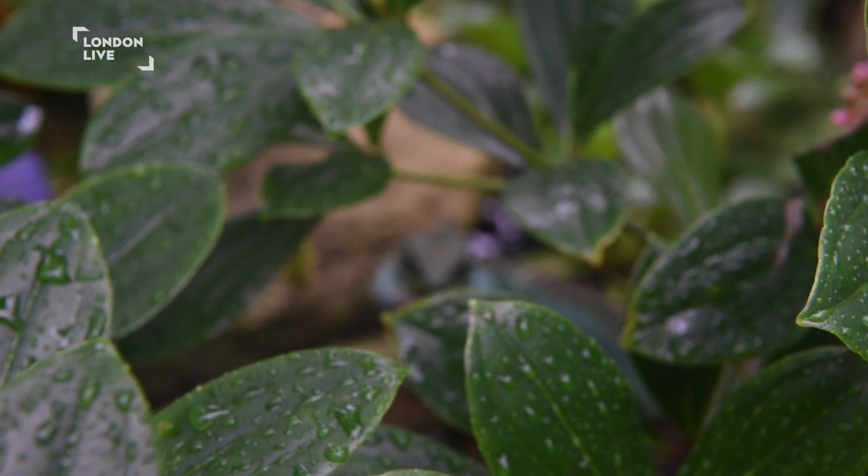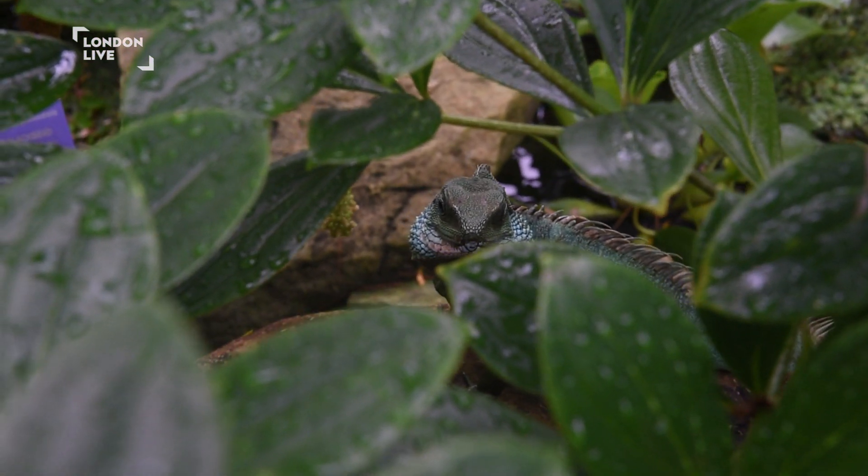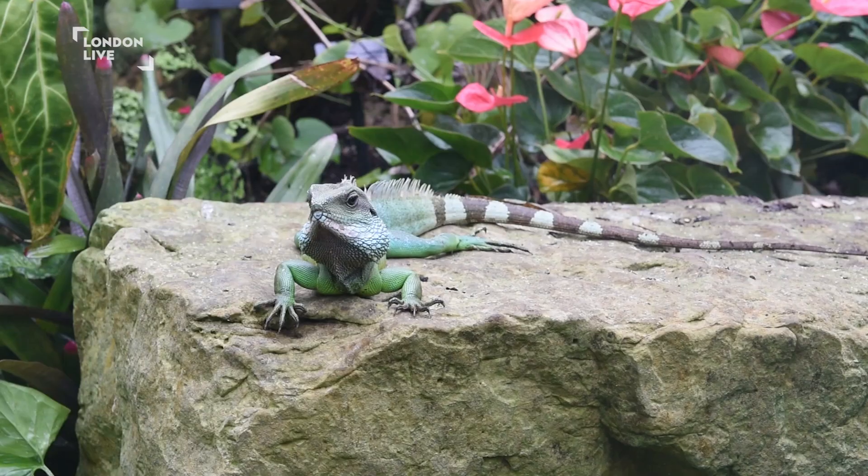Their colors are quite similar to the vegetation, so that's proper mimicry. But when people do spot them, they're like, 'Is that real? Is that like a sculpture or something?' And then they suddenly move a little bit and it's, 'Oh, it's real!' — so it's quite funny sometimes just to see the reaction.